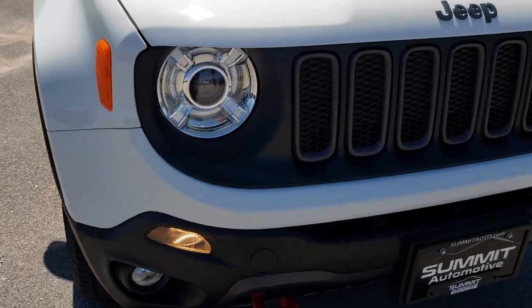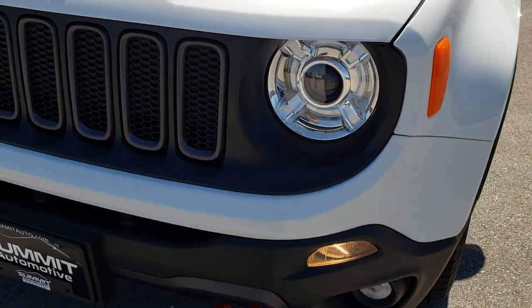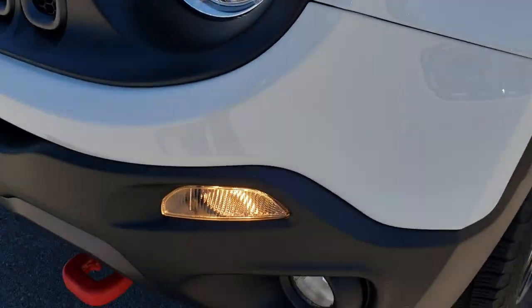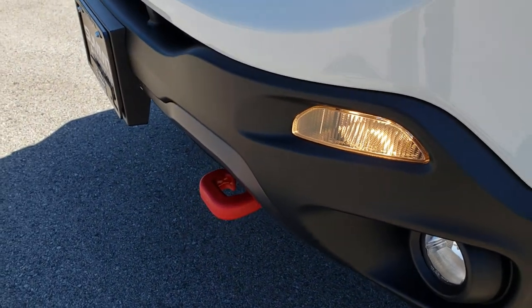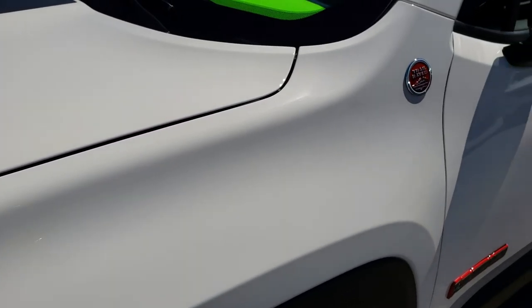From this HD video you will be able to tell that this Jeep is extremely clean all the way around. It has the HID headlights, the factory fog lights, and the red powder-coated tow hooks. Alpine white is the color.